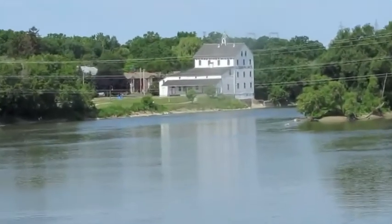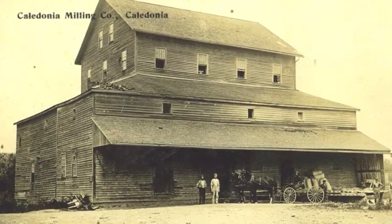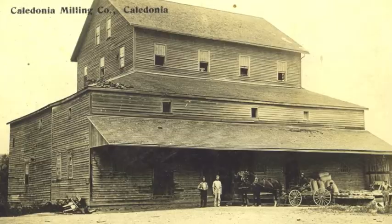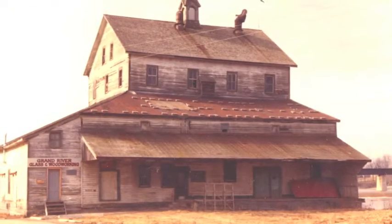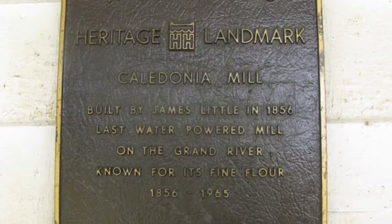Did you know that the old mill is the only remaining mill in Caledonia? It was built in the 1850s by James Little to process wheat and flour. It was designated by the Local Architectural Conservation Advisory Committee and declared a heritage site in 1989.